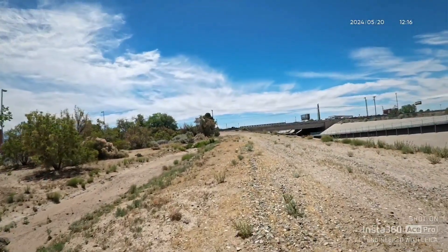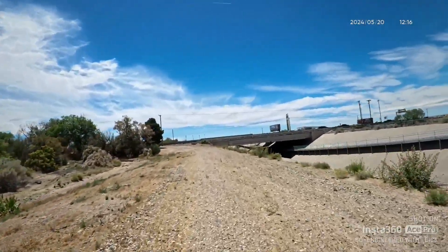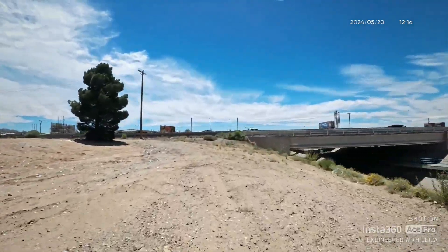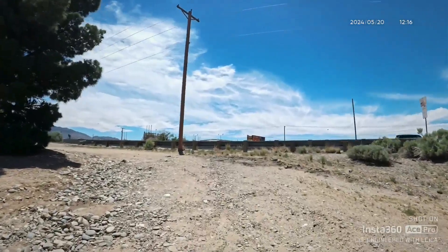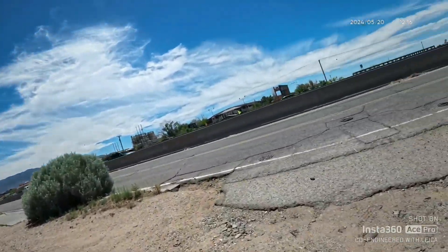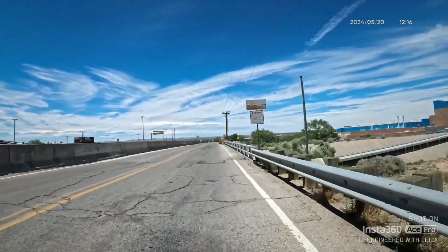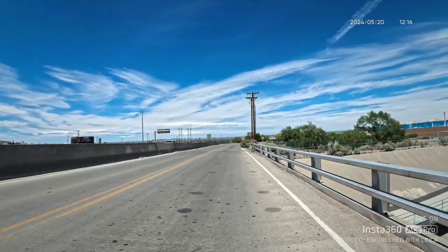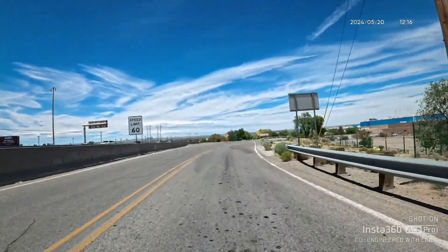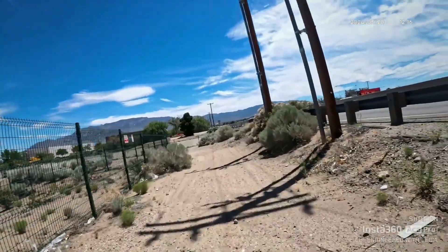Tight fit. This bike does really well with fat tires on this type of terrain. I'm actually on the road here — I think that's Paseo Del Norte, and this is probably the little frontage road. I'm going to try to get back to the diversion channel and see if there's a way to get to it from here.